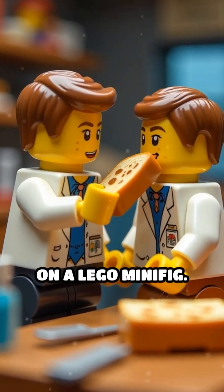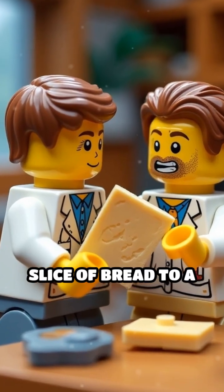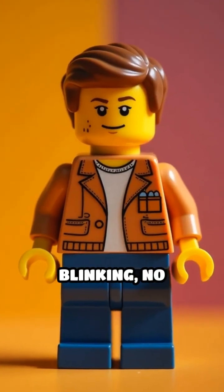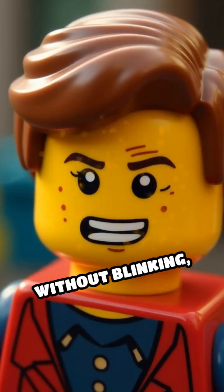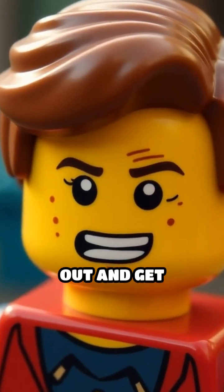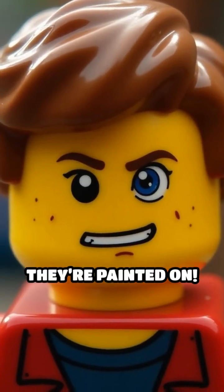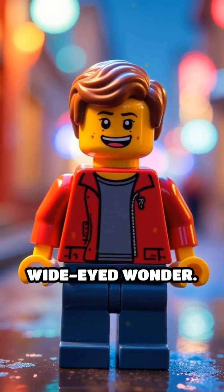Now let's test this on a Lego minifig. Dr. Brickstein tapes a slice of bread to a minifig's face. The bread just sits there — no blinking, no cleaning, just awkward staring. Without blinking, our eyes would dry out and get irritated. But Lego eyes? They're painted on. No need for moisture, no dust. Just eternal wide-eyed wonder.